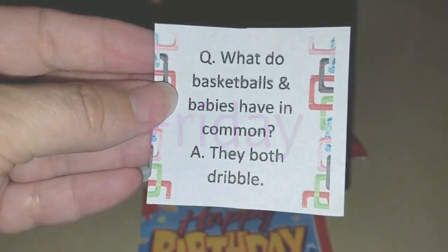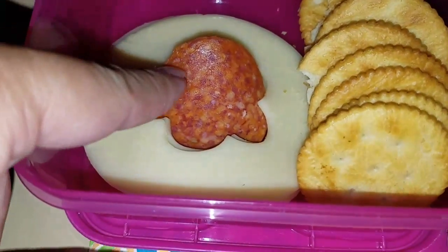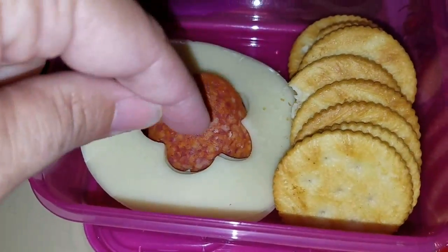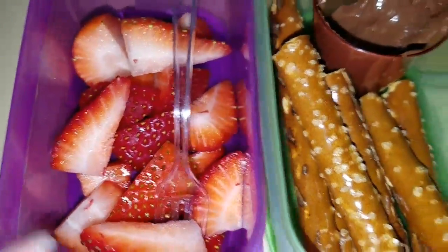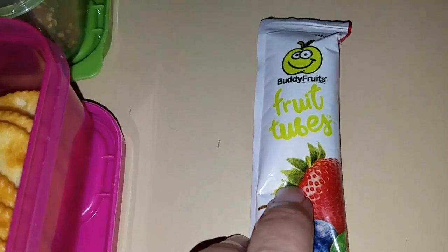Hey guys, here is Friday's lunch. Allison is getting provolone cheese, and it looks like a charcuterie-style with pepperoni and crackers. She's getting strawberries, a little bit of Nutella with pretzel sticks, and a fruit tube.